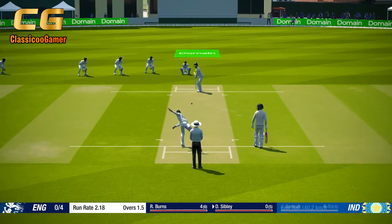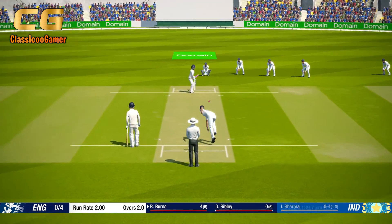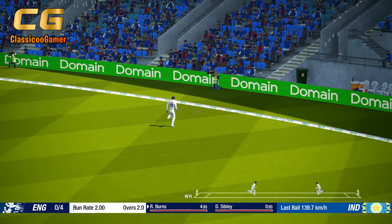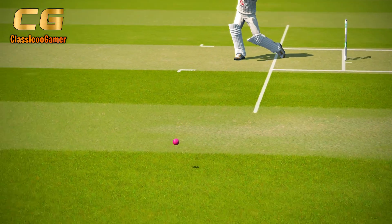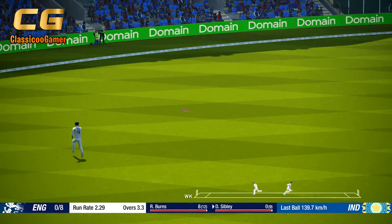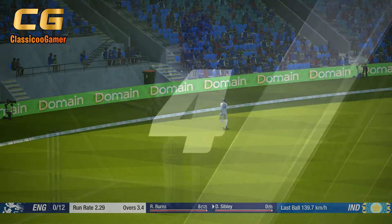And that's four. And that gets to the boundary. Nice shot.